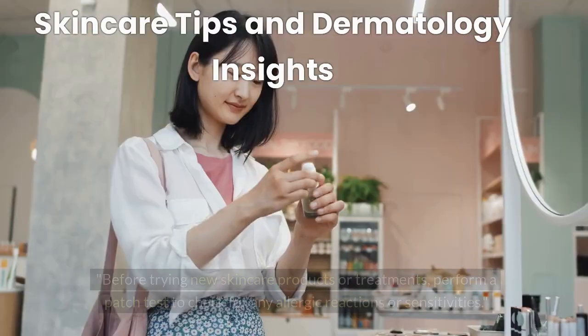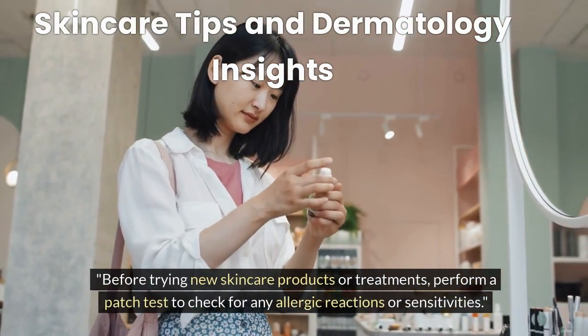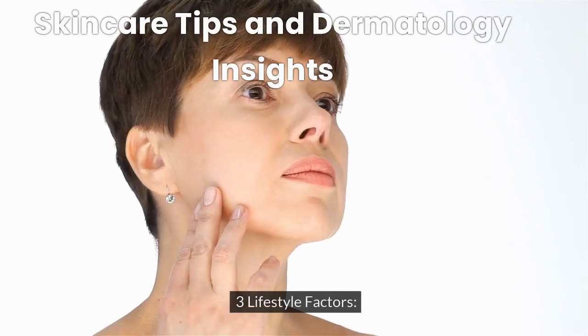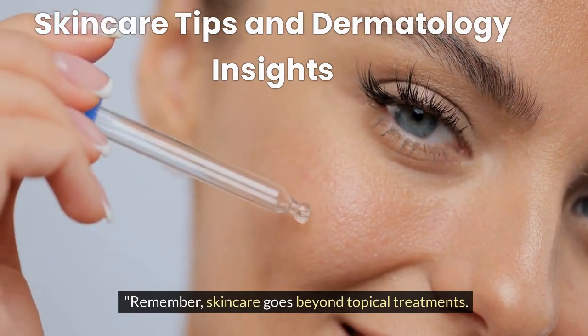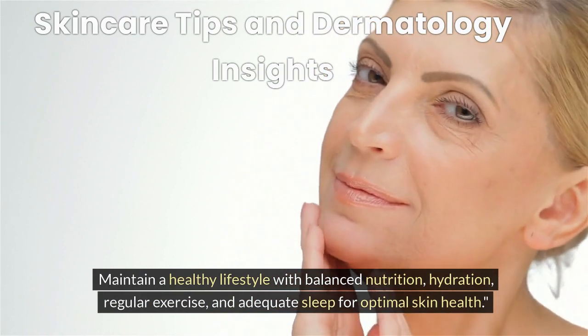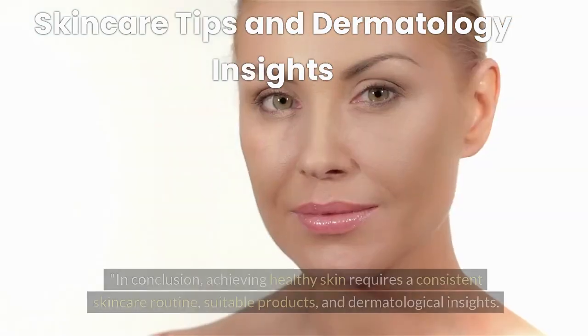Importance of Patch Testing. Before trying new skincare products or treatments, perform a patch test to check for any allergic reactions or sensitivities. Lifestyle Factors. Remember, skincare goes beyond topical treatments. Maintain a healthy lifestyle with balanced nutrition, hydration, regular exercise, and adequate sleep for optimal skin health.